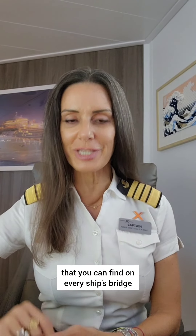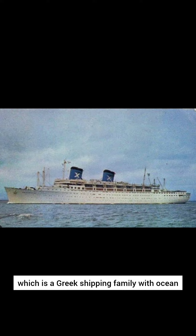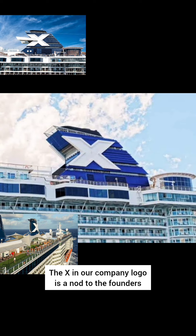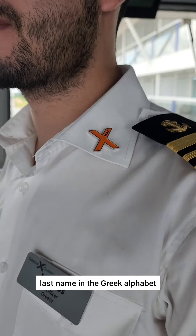Today's Captain's Log — let's talk about some things that you can find on every ship's bridge in our Celebrity Cruises fleet, and some history of why. Starting off with our X: Celebrity Cruises was started by the Chandrís family, a Greek shipping family with ocean liners dating back to the 1960s. The X in our company logo is a nod to the founders because it's the first letter of the Chandrís last name in the Greek alphabet.